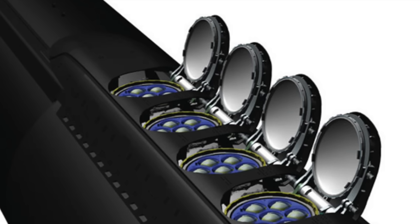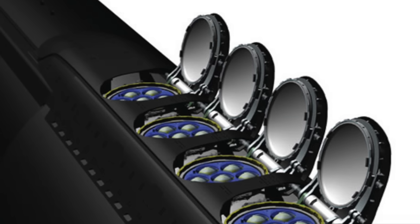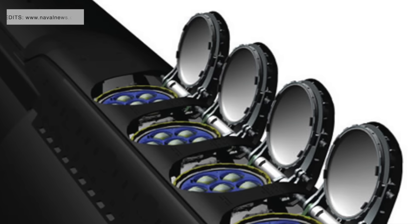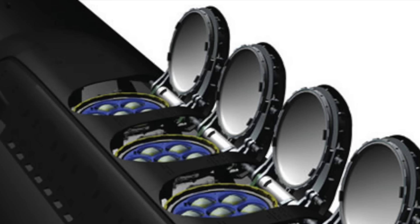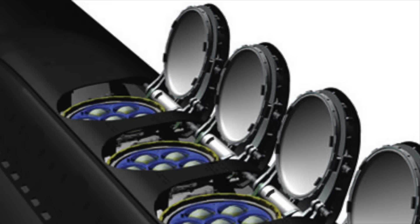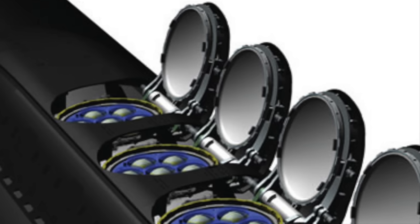One of the key enhancements in Block 6 is the continued incorporation of the Virginia Payload Module — an 84-foot mid-body section equipped with four vertical launch tubes, each capable of carrying seven Tomahawk missiles.